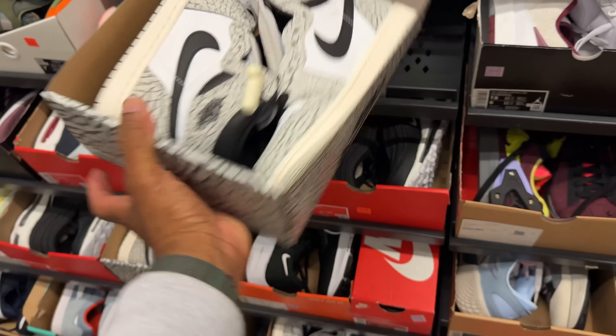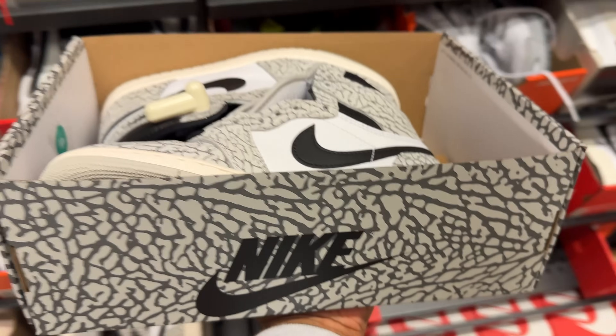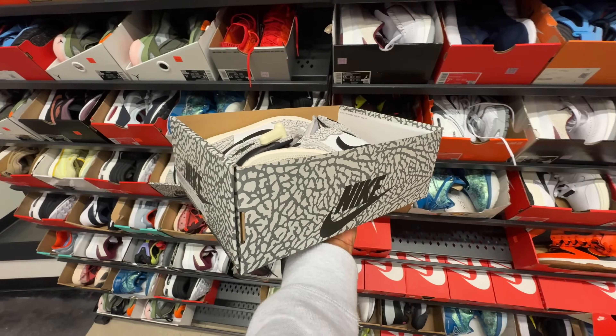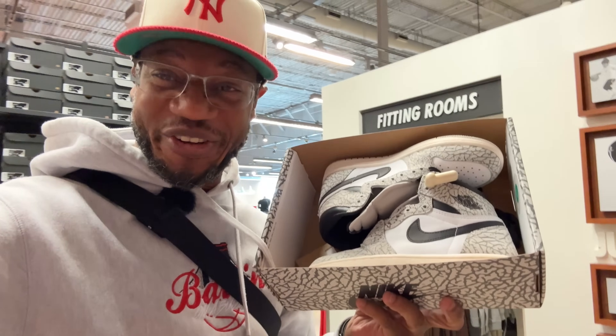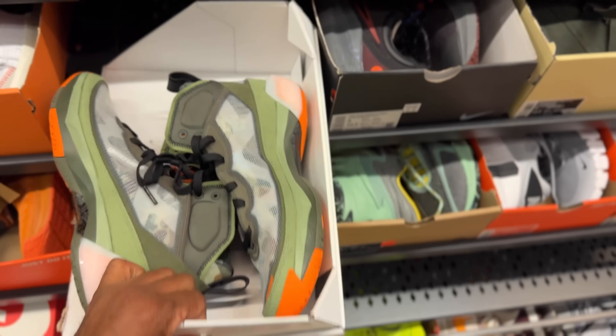I also found some white cement ones — High OGs, size four and a half, high retail. They also got the Undefeated 37s. I like that colorway.